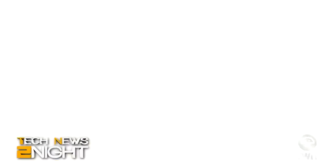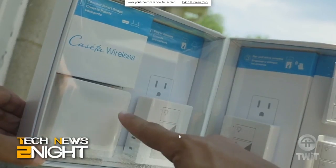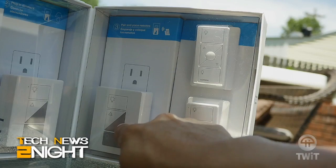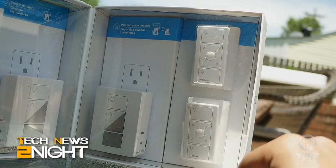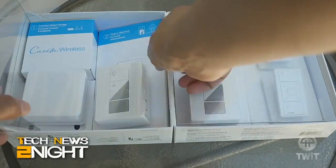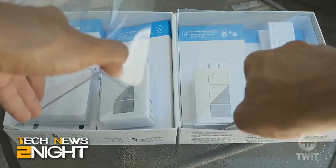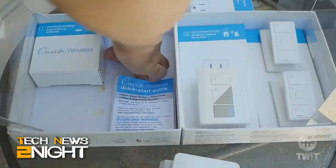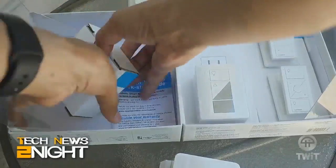HomeKit is basically like three pillars. Number one, it's controlling connected devices using Siri, so using your voice. Number two, it's controlling accessories away from home when configured with an Apple TV — so the Apple TV works like a hub. And then number three, it's grouping accessories together into homes, into rooms, and scenes. So you can control things granularly or as a group. You can say, turn off all my basement lights.